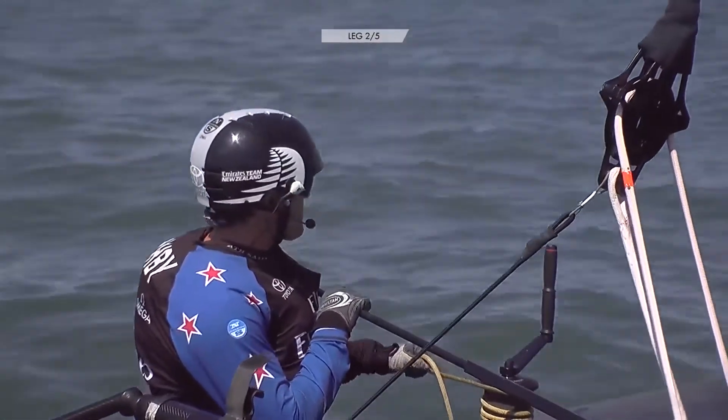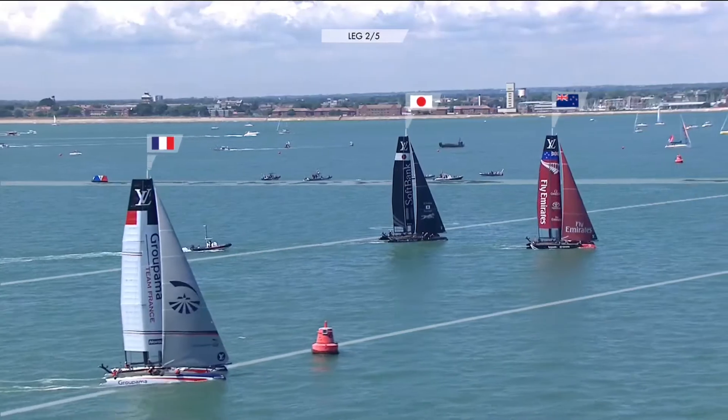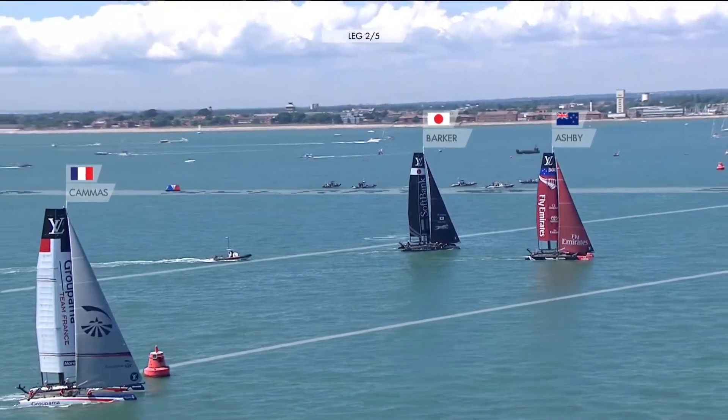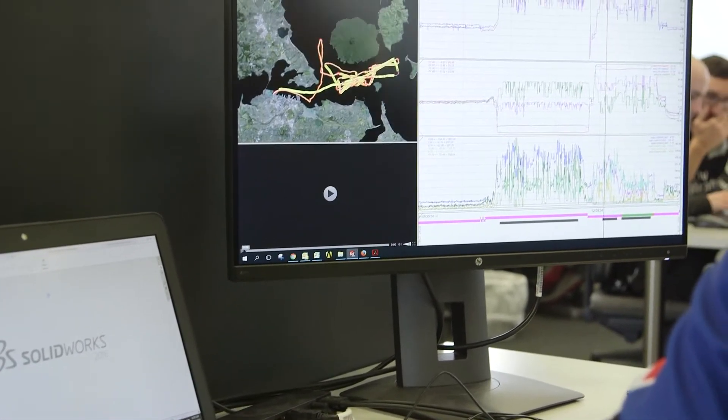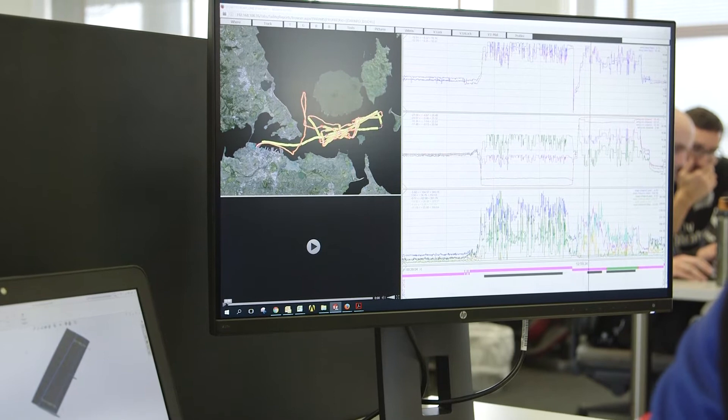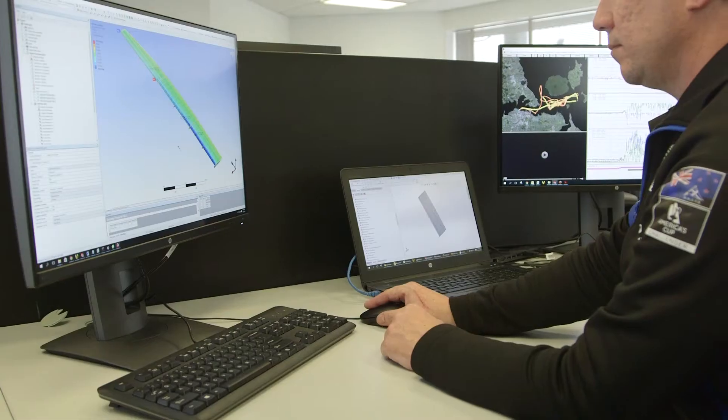HP has helped Emirates Team New Zealand in the technology sphere by enabling us with the latest hardware — in terms of mobile workstations, towers, and mobile devices — to facilitate our software needs and communications between everyone, to produce the best results. Whether it's engineering using SOLIDWORKS, which is about half the design team, making parts and components custom made, or analysis using ANSYS for FEA analysis.